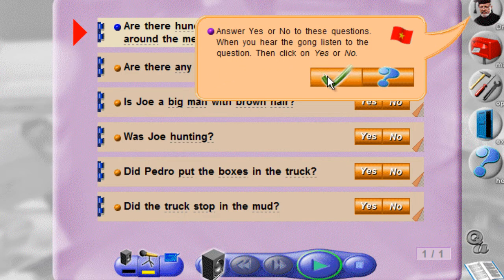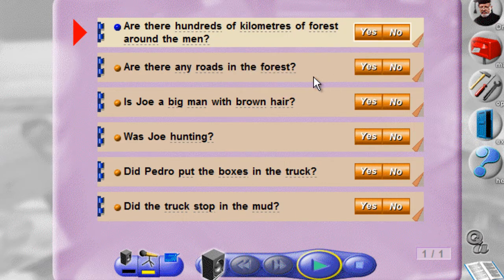Answer yes or no to these questions. When you hear the gong, listen to the question. Then click on yes or no.